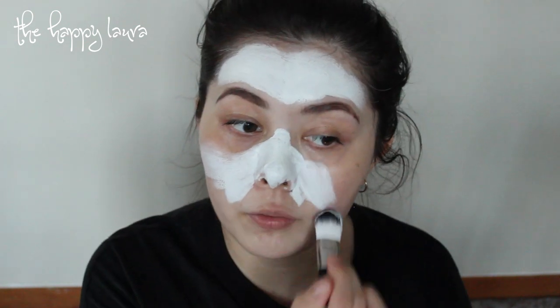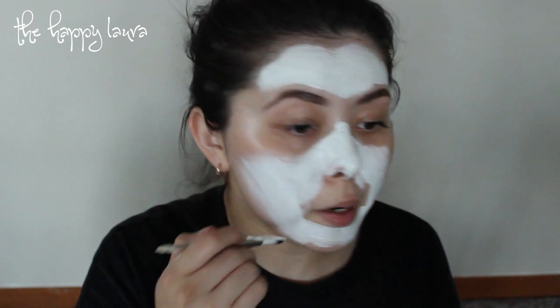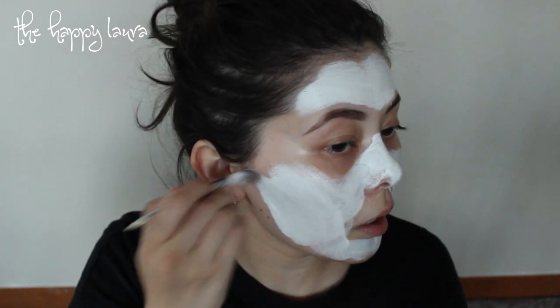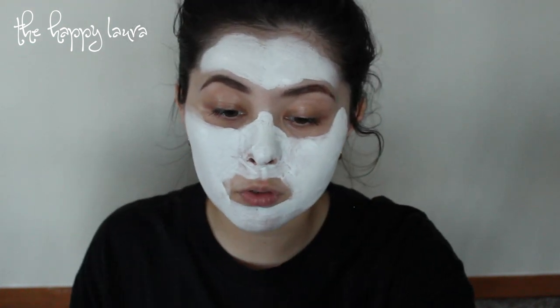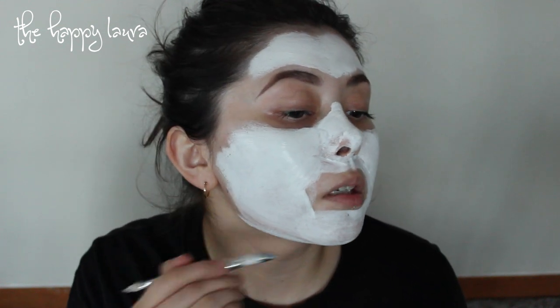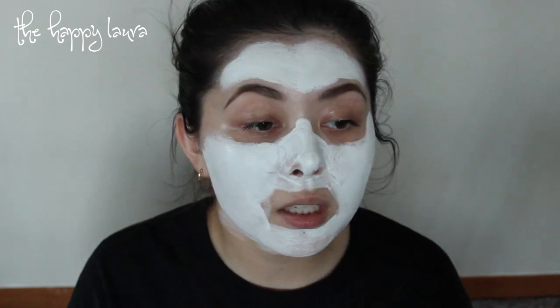It is highly fragranced, so if you have an irritation to fragrance, bear that in mind. Normally I put a face mask onto my neck, but I'm not sure this is the type I'd put there. I'm not really sure if this type dries either, but we'll find out. It's not causing any irritation at all — it's actually quite cooling on the skin. After about three minutes, it's definitely getting more cool — it's really, really cooling.